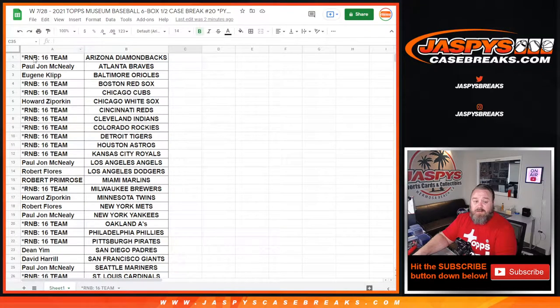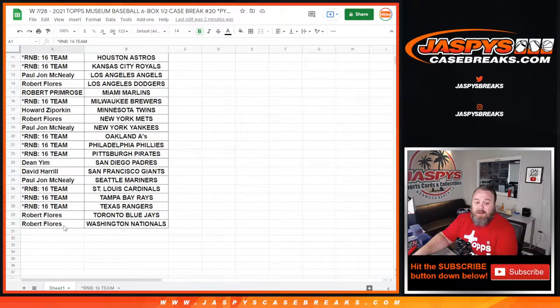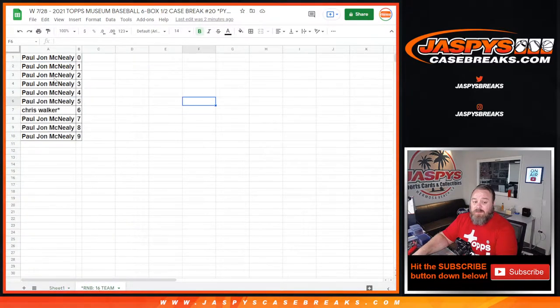Here is our list of customers and respective teams. There is one random number block and it's 16 teams, so half of the league. If there's a team on here, there's a 50% chance it's in the random number block — from the Diamondbacks down to Robert Flores in the Nationals. PJ has nine of the spots; Chris, you got spot number six with last spot mojo. So whether it's a redemption, in-person one-of-one, or anything like that, that's going to PJ. All redemptions go to the zero spot. Any non-numbered cards for the 16-team break will be randomized to one number in the random number block at the end.